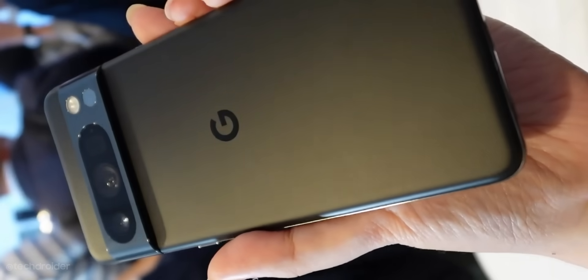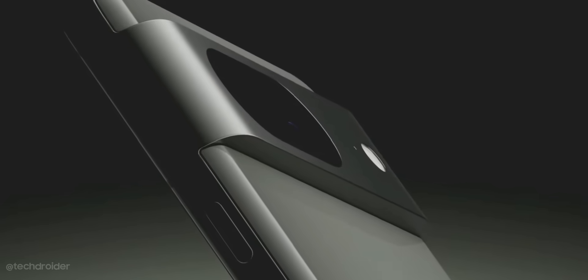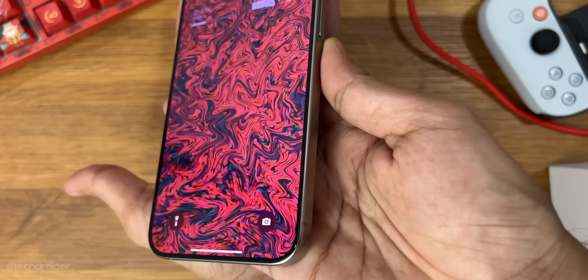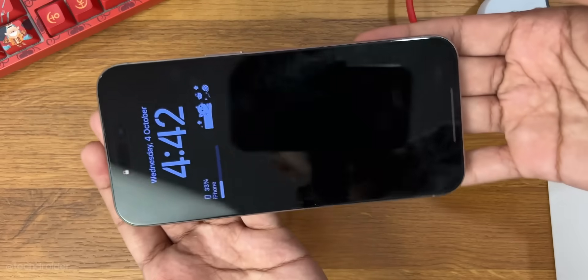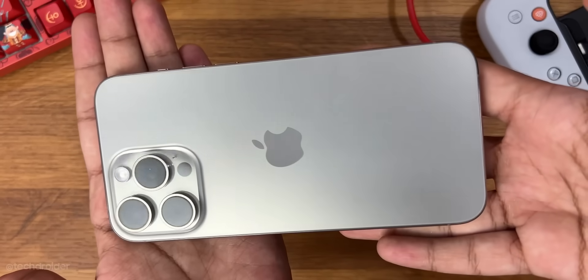The Pixel 8 Pro is a decent flagship for those who want to save some money and get a capable device with an amazing camera, software, and display. The iPhone 15 Pro Max is for those who want the best-in-class Pro flagship with amazing performance, battery backup, a great set of cameras, display, and long-term software support.